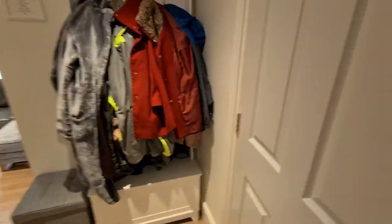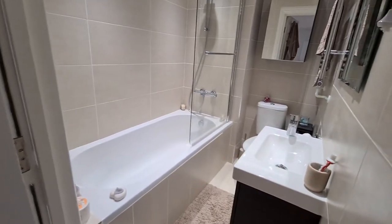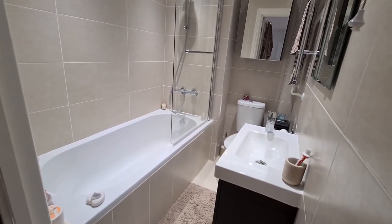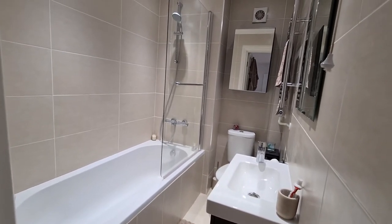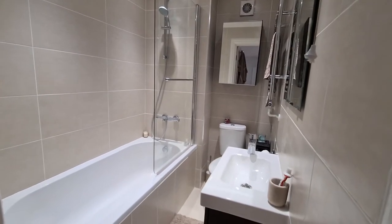This small lobby area gives you somewhere to hide all the coats. And here you have an absolutely wonderful family bathroom — it's in brilliant condition. There's also a shower attachment off the taps just above the bath.